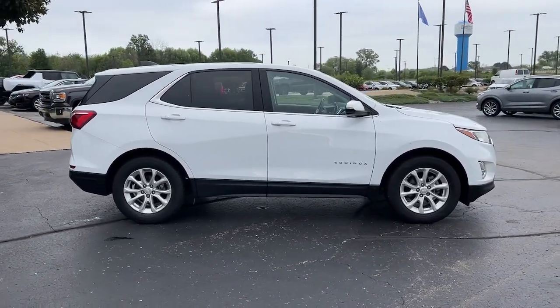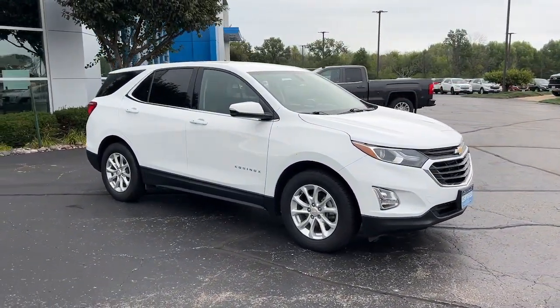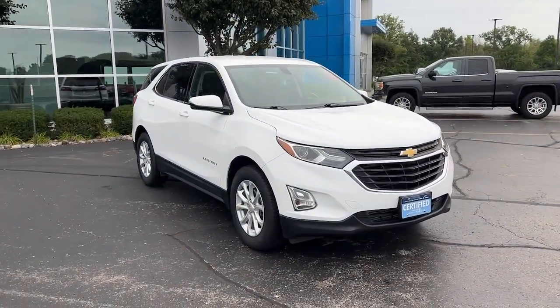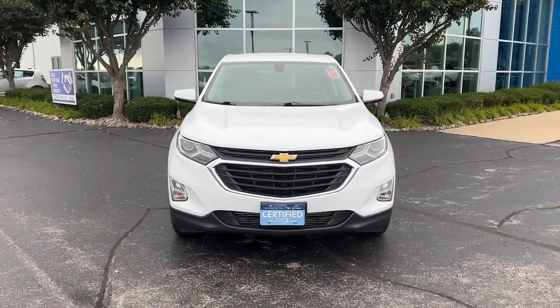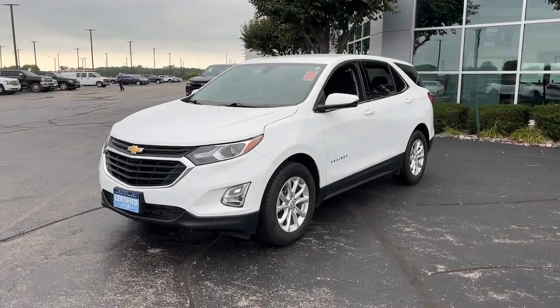These are just some of the great options this vehicle comes with: keyless entry, satellite radio, heated mirrors, keyless start, backup camera, alarm, Wi-Fi hotspot, aluminum wheels, Bluetooth connection, and power driver's seat.